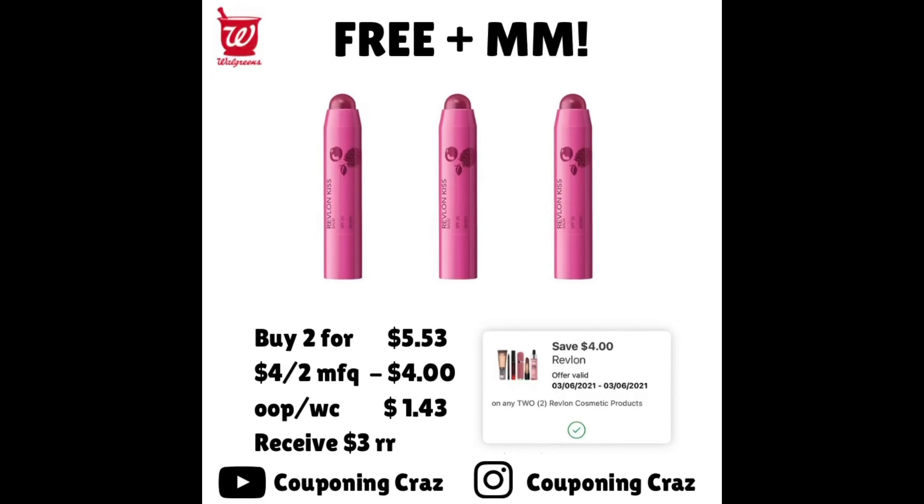Another free and moneymaker deal — buy two of these lip balms for $5.53, then use the $4 off two manufacturer coupon, leaving your out-of-pocket payable in Walgreens Cash at $1.43. There is a promotion: buy two, get a $3 register reward, making these free and a moneymaker. The first one is full price and the second one is 50% off.